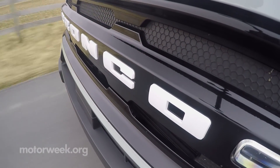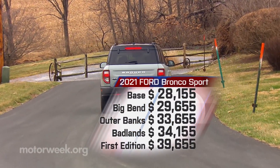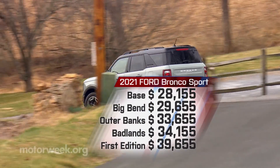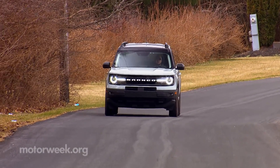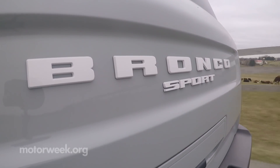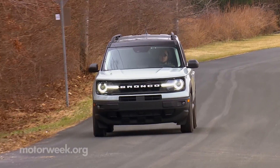At $28,155 for the base model, the Bronco Sport is not exactly a bargain. Our Outer Banks tester starts at $33,655. Badlands at $34,155 is the top of the lineup, or will be once the fully loaded $39,655 First Editions sell out.